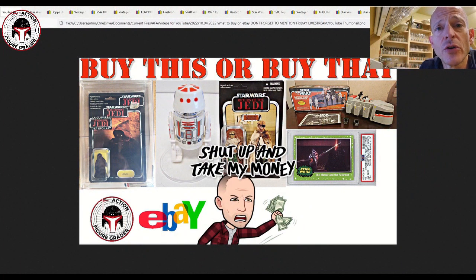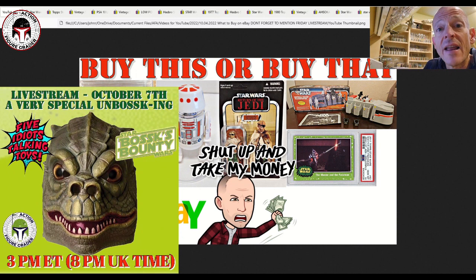What's up YouTube, it's the Action Figure Grader coming back to you with another episode of What to Buy on eBay. Before I begin, I've got a channel reminder: this Friday we've got a live stream and it's going to be a pretty special one, so I hope that you'll tune in.